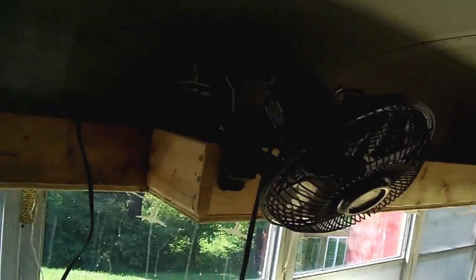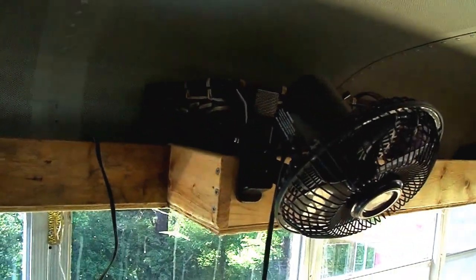I got my 12-volt fan in. As soon as I get my solar panels, I'll have that all hooked up.